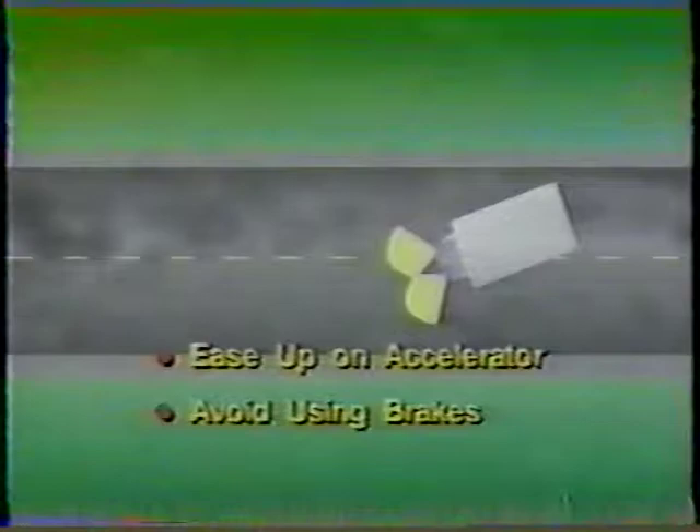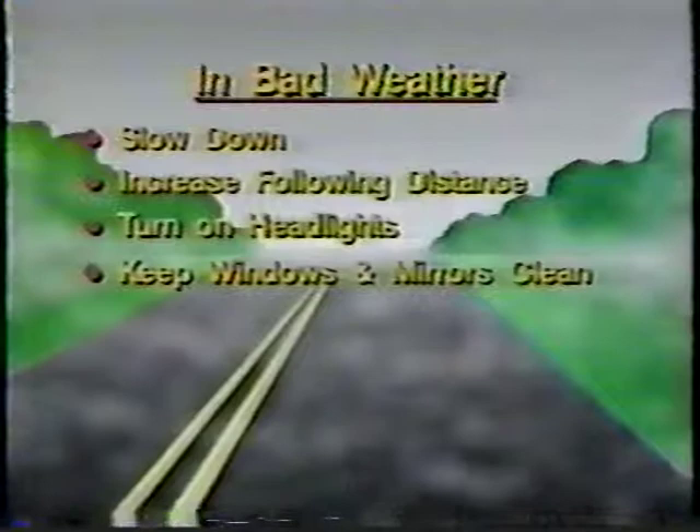For example, if the rear tires start to skid right, turn the vehicle to the right. If the skid is to the left, turn the vehicle to the left. In summary, the procedures for safe driving in bad weather are: slow down, increase your following distance, turn on your headlights, keep all windows and mirrors clean, use wipers, washer and defroster as necessary, brake sooner than normal, brake smoothly and easily, and avoid sudden maneuvers.